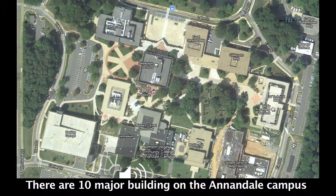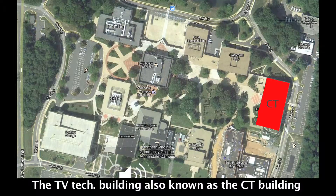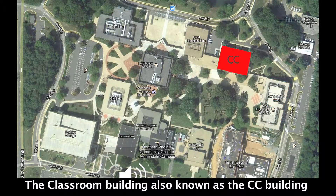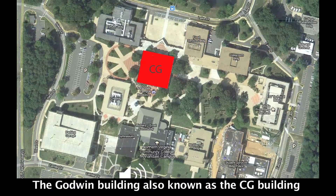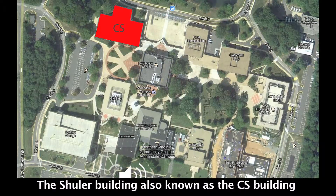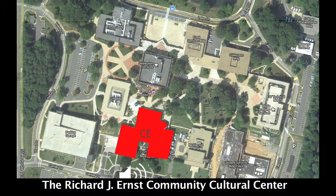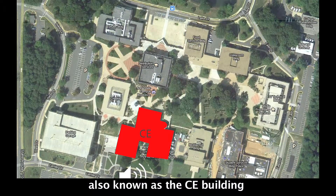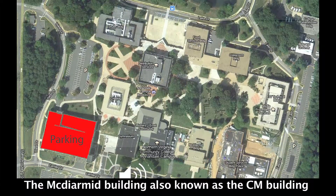There are 10 major buildings on the Annandale campus: The Student Service Building, also known as the CA Building; the TV Tech Building, also known as the CT Building; the Classroom Building, also known as the CC Building; the Food Services Building, also known as the CF Building; the Godwin Building, also known as the CG Building; the Schuller Building, also known as the CS Building; the CN Building; the Richard J. Ernest Community Culture Center, also known as the CE Building; the McDermott Building, also known as the CM Building; and the Parking Garage.